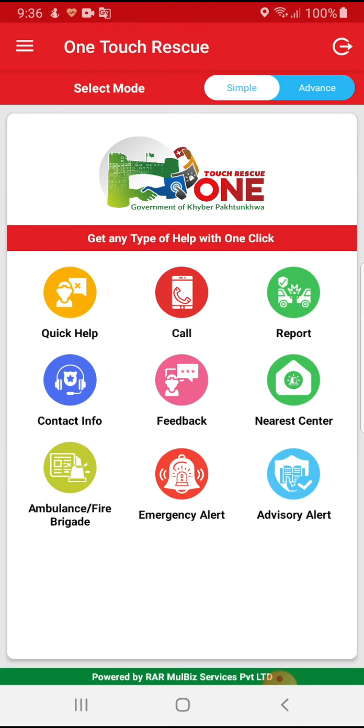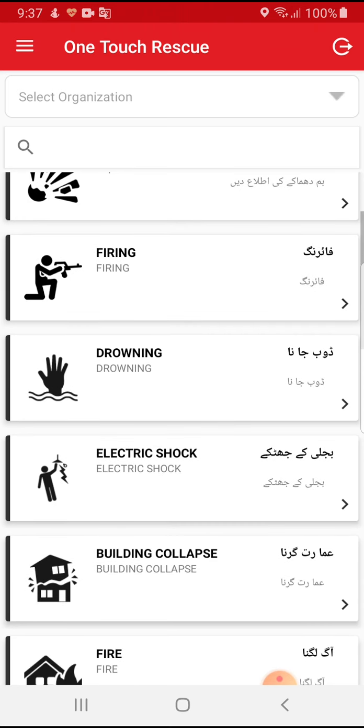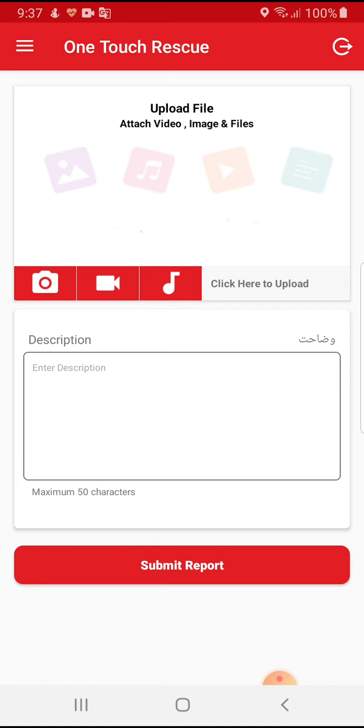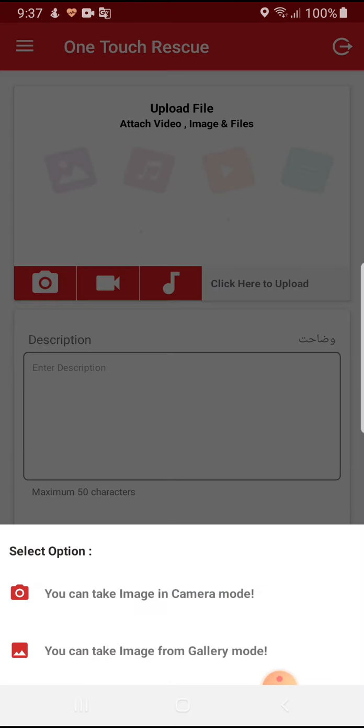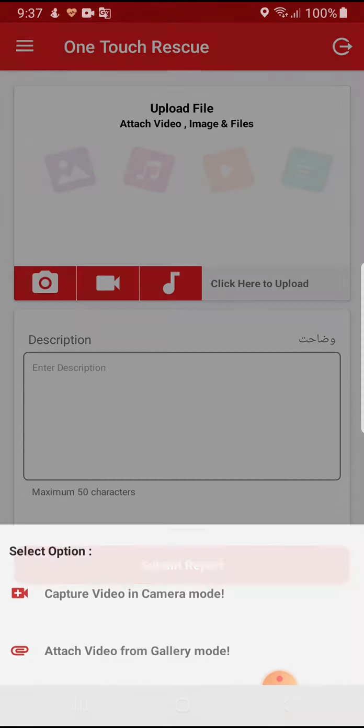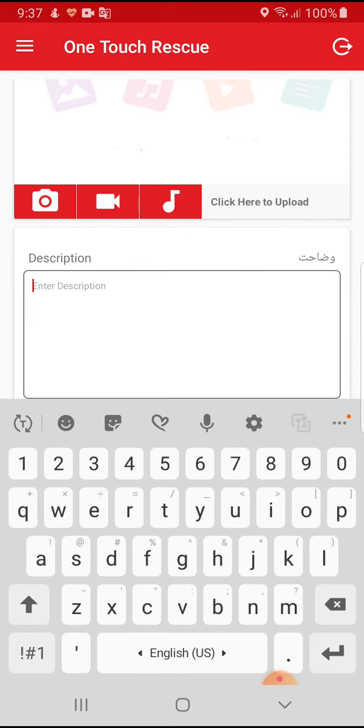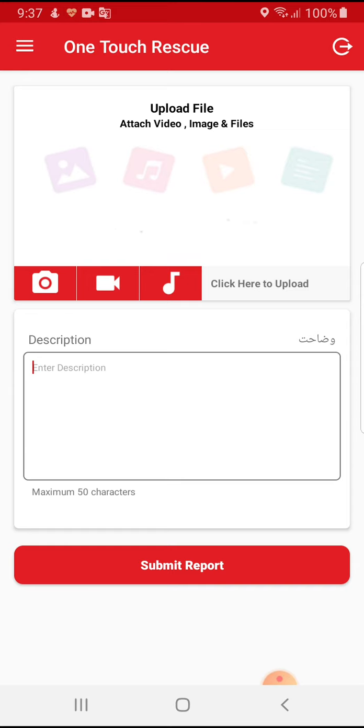If he wants to report by typing information about an incident, or by adding a voice message, a picture, or a video, he needs to click on Report. He selects the category — for example, fire — and can attach an image through the camera or from his gallery, a video from the camera or gallery, and write a description of the incident. After entering all these details, he needs to submit the incident.